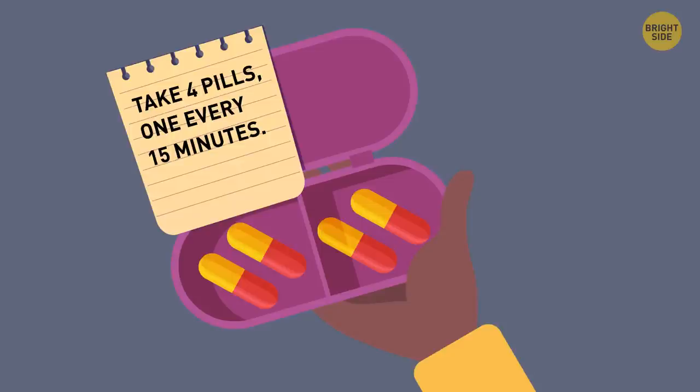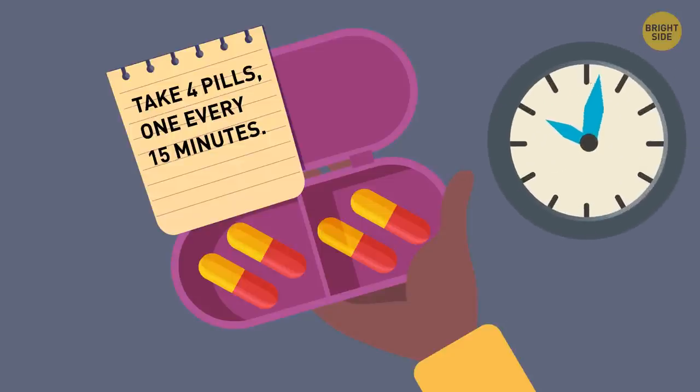Yes, absolutely! The first 15 minutes will start after she takes the first pill. So taking four pills will take her 45 minutes.